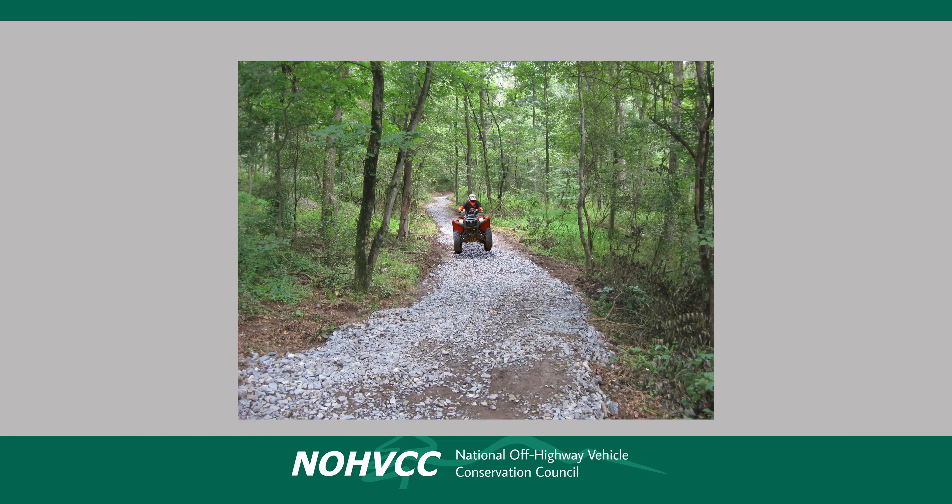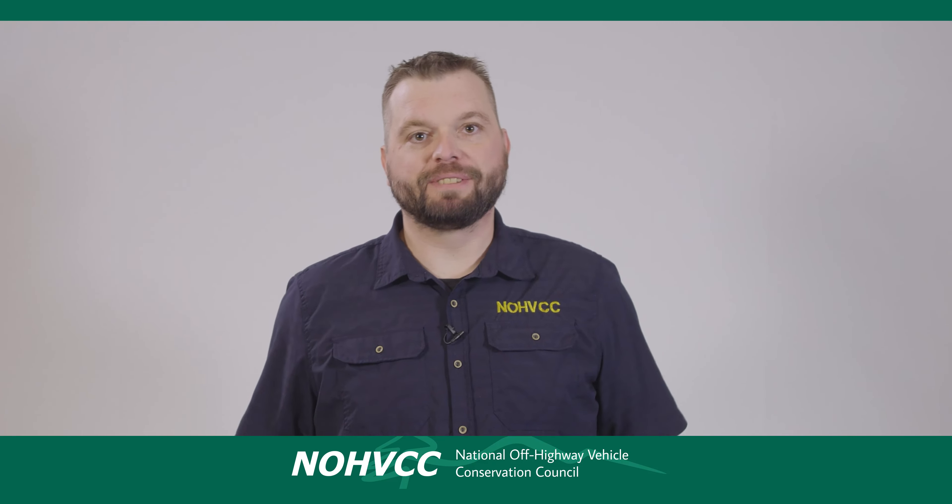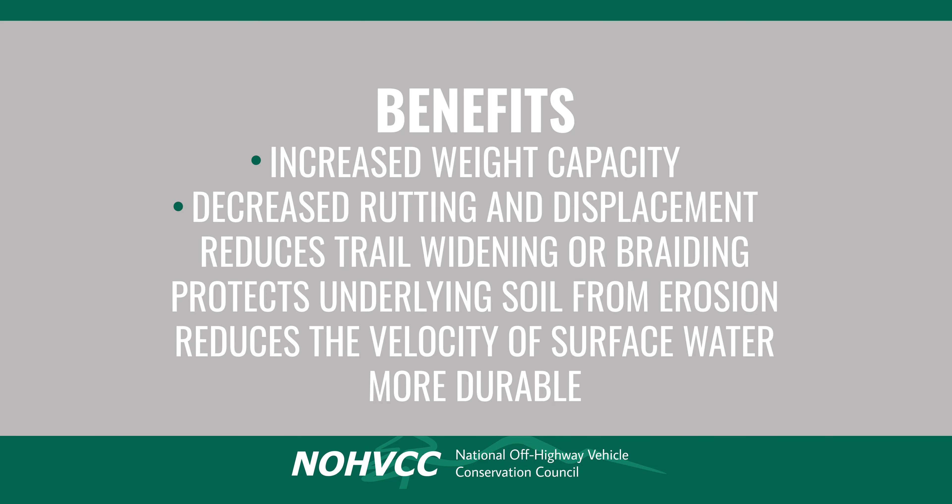A less expensive and often easier way to harden soft spots on a trail is with gravel and stoning. A well-graded crushed rock works best since the fine components fill in the voids between the rocks and crushed angles lock the whole mass together. Because crushed rock binds together so well, it's more impervious to water, which helps prevent further saturation of the underlying soil layer. Stoning works well in soft, non-cohesive soils and in seasonal wet areas. It doesn't work in perpetually saturated soils. Some of the benefits of stoning include increased weight capacity and decreased rutting and displacement. It reduces or eliminates trail widening or braiding by creating a firm trail tread. It protects the underlying soil layer from erosion, thus reducing sedimentation.